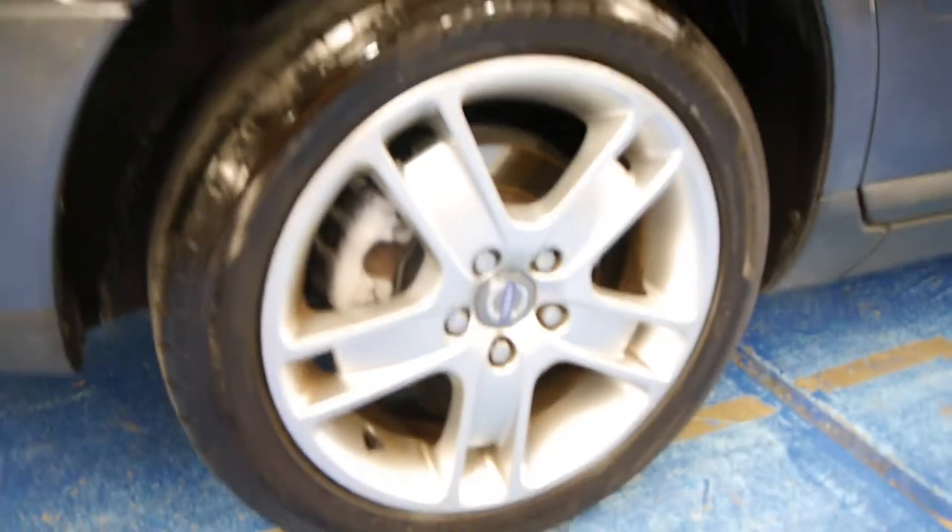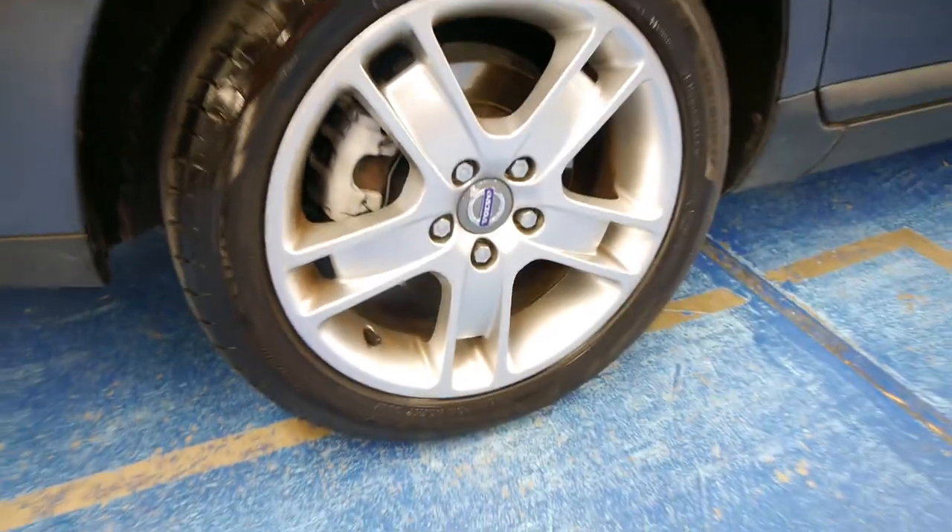The car just came in to us and it still needs to be detailed, but it is in very good condition. The tyres are very good — it's got Bridgestones — and the alloys are in good condition.